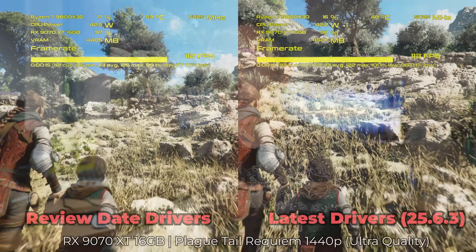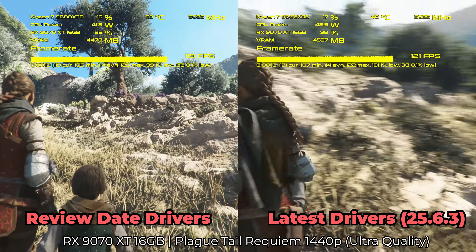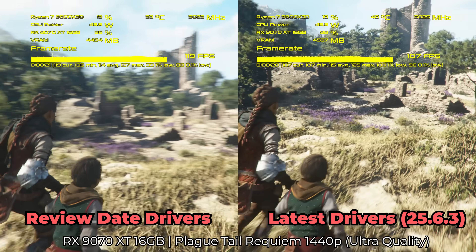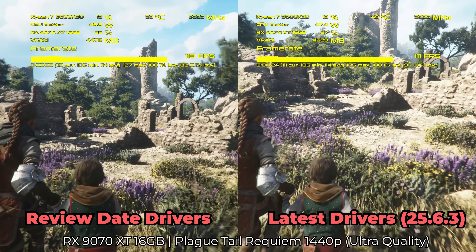So perhaps the SSD could have been a problem on their setup. Over time there have been game updates as well, but as we saw with Plague Tale Requiem, there hasn't been a game update for a very long time. When I saw those numbers were pretty much identical with the review date driver and after, it makes me think there was something different or wrong with their test system. That's all I can really point the differences down to.